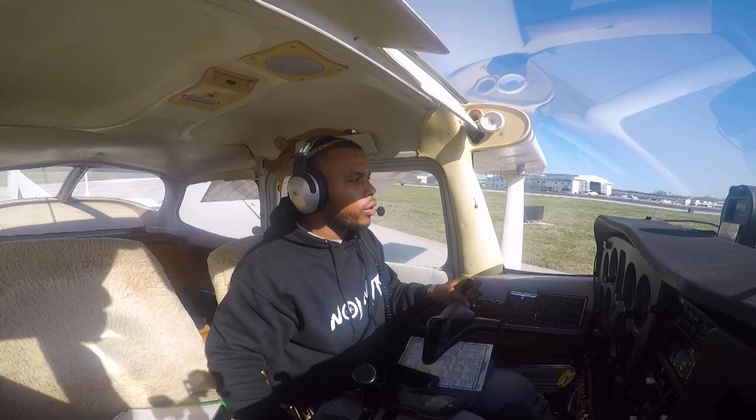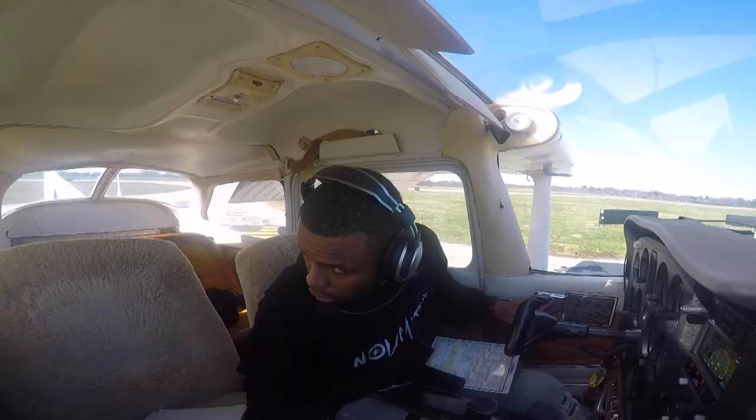4-6-1, turn left alpha 3, contact ground point 8. Left alpha 3, contact ground point 8. 4-6-1, thanks. Bowman Ground, Skyhawk 64461, clear of 2-4, headed back to the ramp please. 64461, Bowman Ground, taxi via alpha, good day. Taxi via alpha, good day, 64461, thank you.